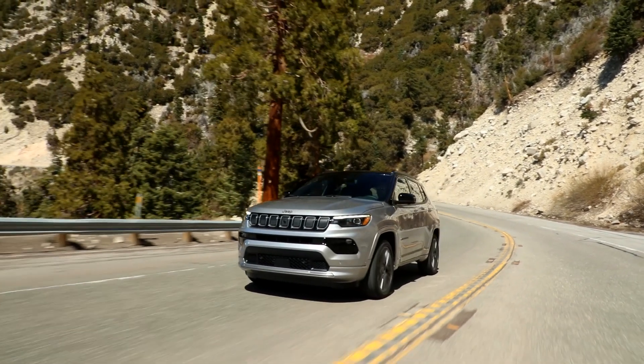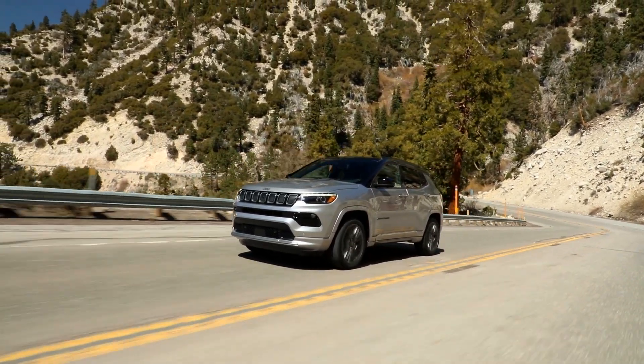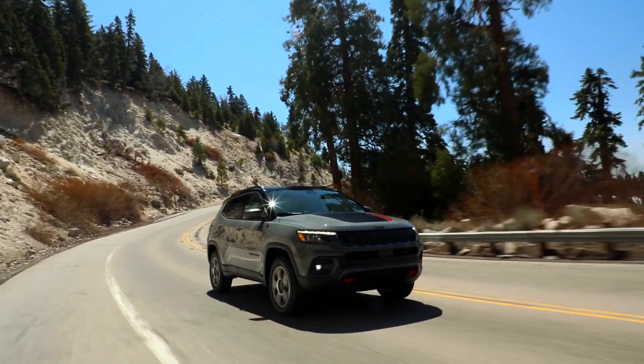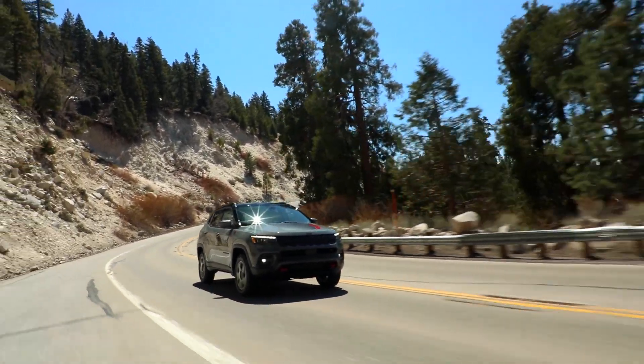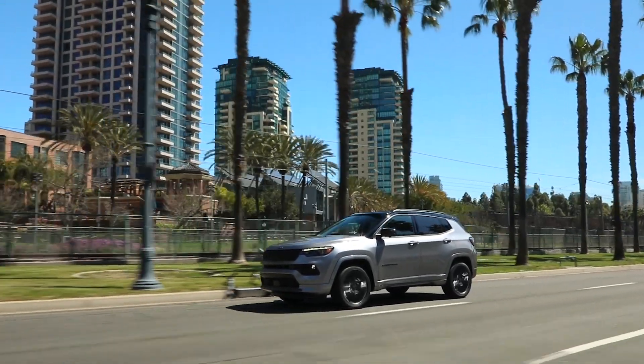Both 4x4 capable systems maintain our 2,000 pound tow rating, and on those all-wheel drive and 4x4 capability models, we get over 400 miles of range with our 30 miles per gallon highway rating.